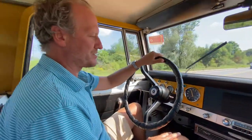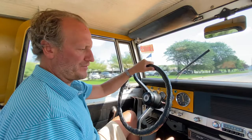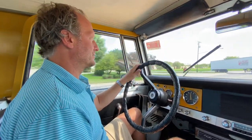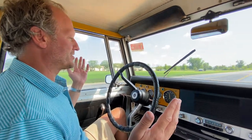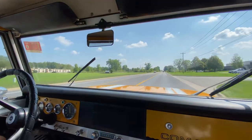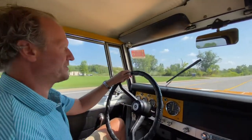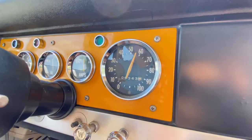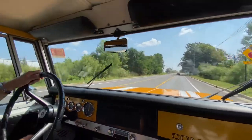In my opinion, 109,000 miles is an accurate mileage, with proof of documentation. The vehicle drives straight down the road with no problems. We're going at about 45–50 miles an hour and can get it up to about 60–65 no problem — right now around 55–60, coming up on a blind side, but we have a little more room to play with.